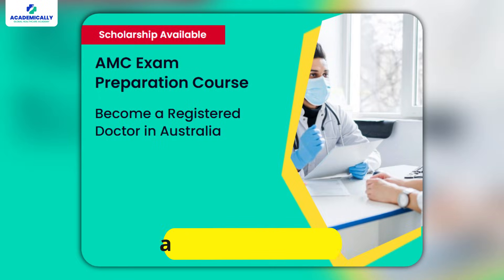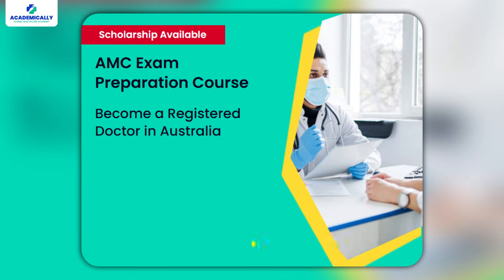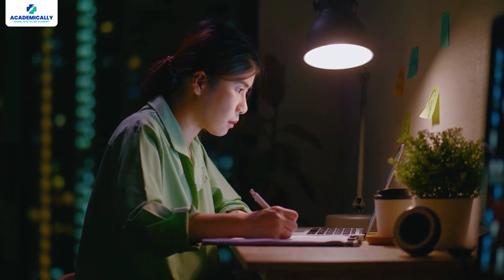Mistake number five: not joining an online preparation course. Self-study is important, but a good online course can help you take your preparation to the next level — like Academically's AMC preparation course. These courses are structured specifically for the AMC exam and provide organized study plans, expert advice, and high-quality practice questions that closely match what you'll see in the exam. It helps you stay focused, ensures you're covering the right material, and makes sure you're studying efficiently.